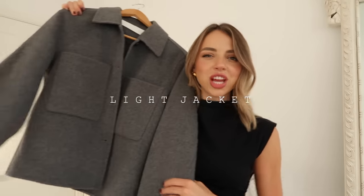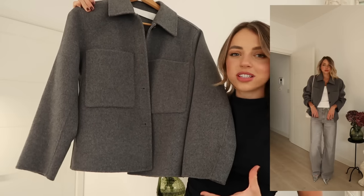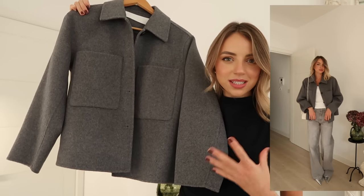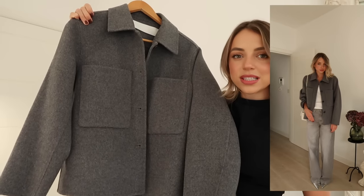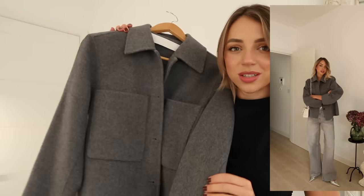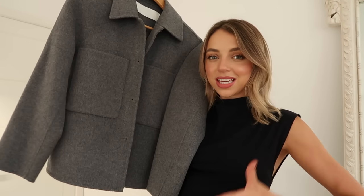Another coat worth investing in is a lighter utility-style overshirt jacket. This one is from Arket and I love the details and the gray colour - I think we'll see a lot of gray and metallics this season. I love the structure of it; it's super comfortable with beautiful material. You can wear it very casually with just a t-shirt and jeans. I recently styled it with my Chanel brooch to really elevate it and I think that looked absolutely stunning.